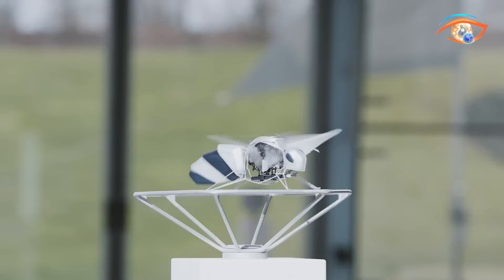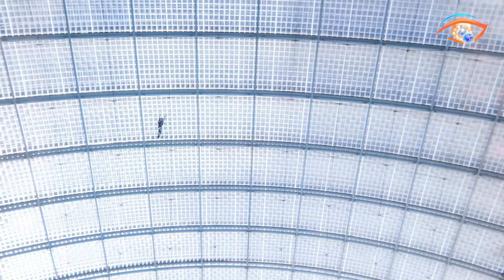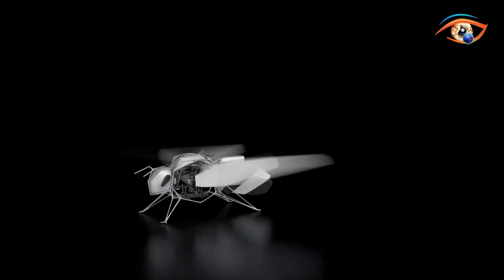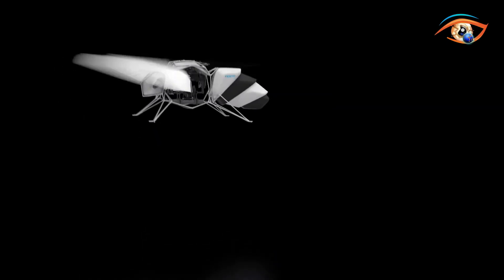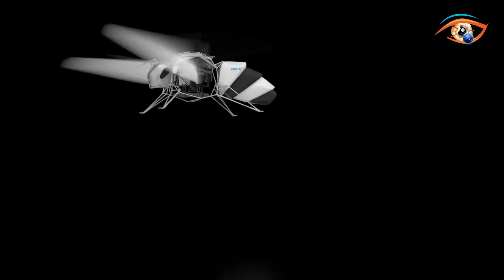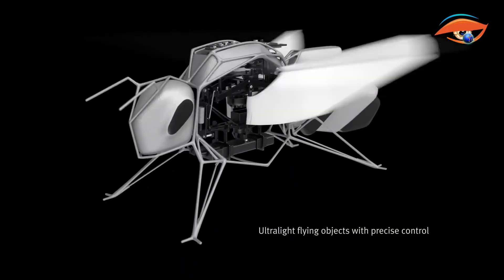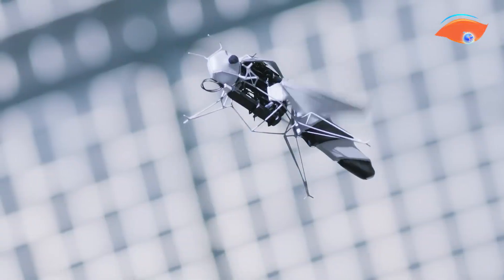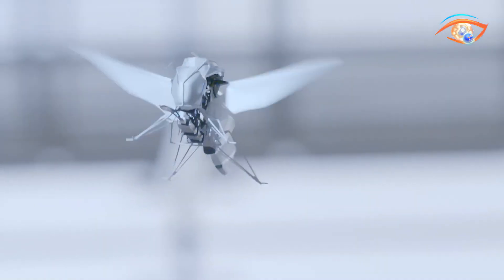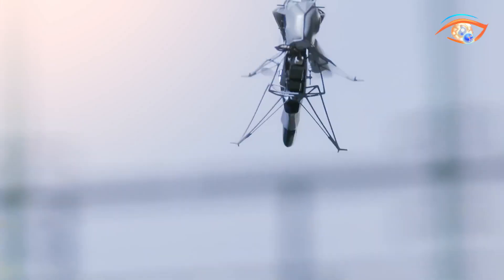The wings beat at 15 to 20 hertz with a 180-degree stroke, allowing four degrees of freedom for pitch, yaw, lift, and turning maneuvers. Each servo motor dynamically adjusts wing geometry for fine-tuned motion control. For swarm operation, the system employs ultra-wideband indoor localization using fixed anchors for real-time 3D positioning. A central computer coordinates trajectories and collision avoidance, ensuring synchronized group flight. With its lightweight design and intelligent autonomy, Festo's Bionic Bee represents a major step toward advanced cooperative microrobotic systems.